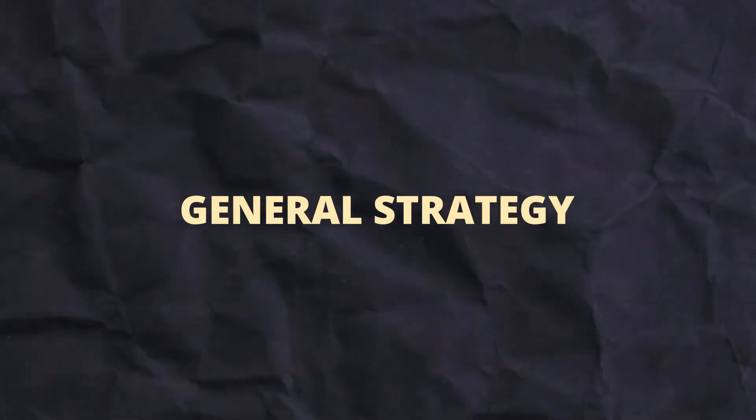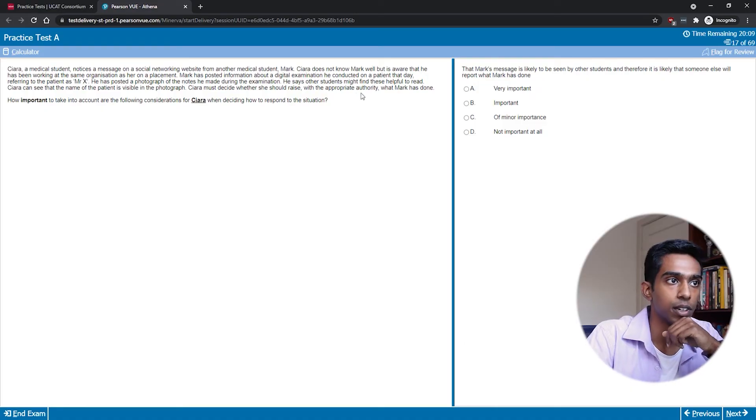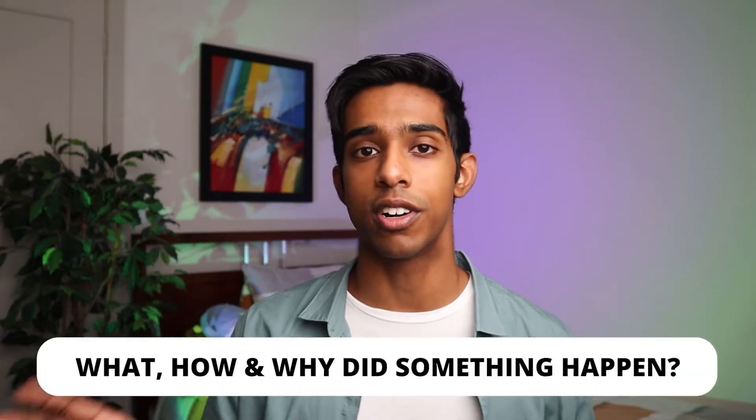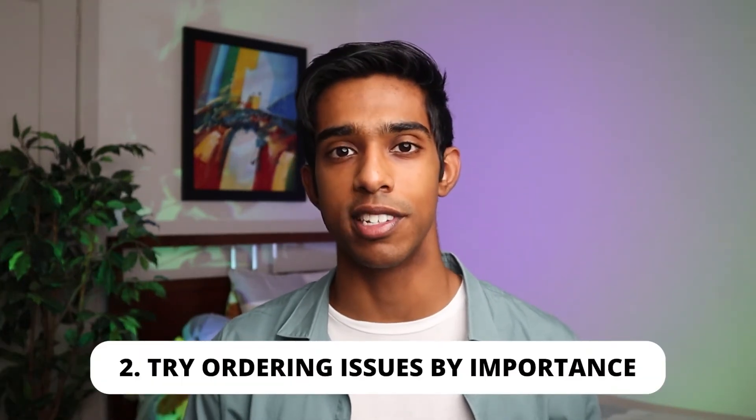My general strategy starts with reading the stimulus very carefully to understand the key issues. For example, a common issue is a breach of patient confidentiality where an important document containing patient information is lost or stolen. I try to identify the separate issues — first, that the patient's confidentiality has been breached, and second, that there was a situation in which the breach could have occurred in the first place. It's useful to ask yourself what has gone wrong, how it went wrong, and why. After identifying the issues, try to order them in terms of importance.